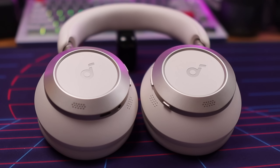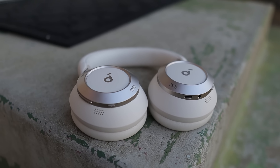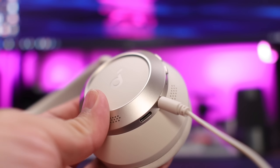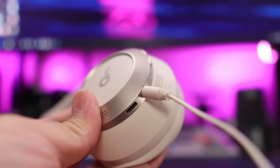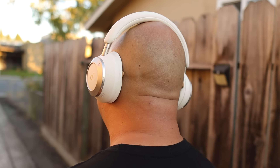First up, let's talk about connectivity. The Soundcore Space One Pro feature Bluetooth 5.3 with SBC, AAC, and LDAC as their connection codecs. These headphones are compatible with both Android and iOS devices. There's also a 3.5mm headphone port on the ear cup for listening via the included aux cable, in case you run the battery down or prefer a wired connection. I managed to get about 44 feet or 13.4 meters of range in my testing using the AAC codec.